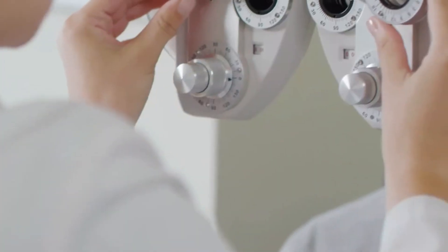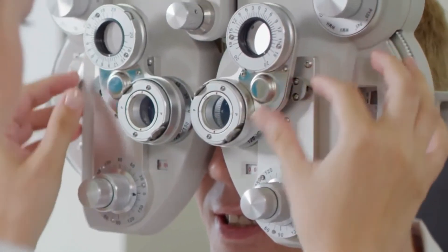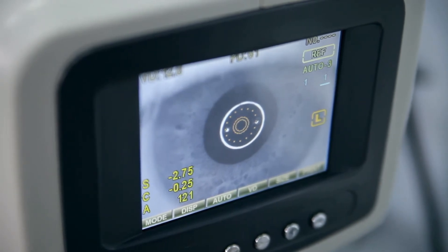Ortho-keratology, or Ortho-K, is a method of reshaping the cornea to free you from contact lenses or glasses, or for patients who don't want to go through surgery for a permanent change. It is a specialty-fitted gas permeable contact lens worn at night that temporarily changes the shape of the cornea, so the patient is free during the day from glasses or contact lenses.